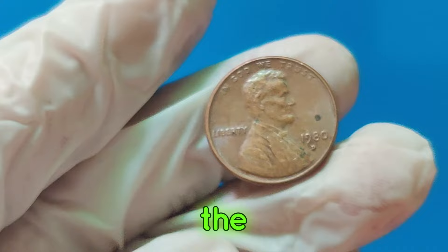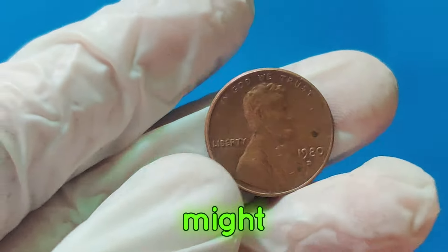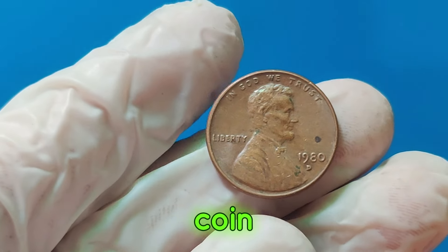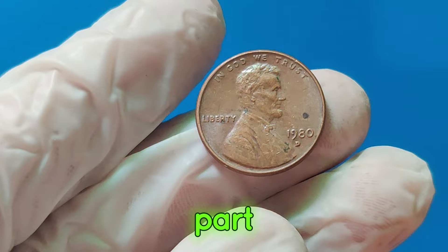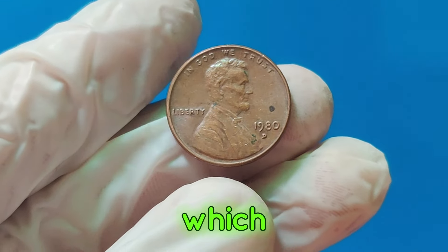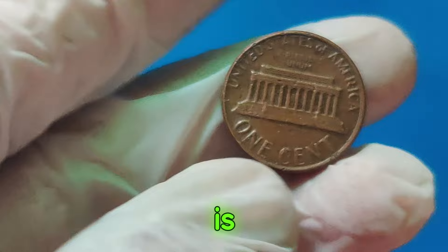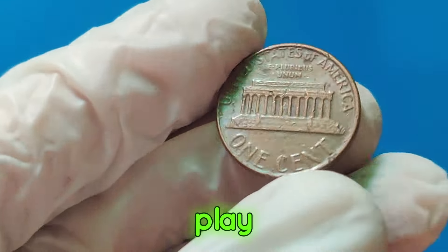Let's talk about the 1980 D Lincoln penny. At first glance, it might look like any other penny you have in your pocket, but this coin has a special story. Minted in Denver, this penny is part of the Lincoln Memorial Series, which ran from 1959 to 2008. So, why is the 1980 D Lincoln penny worth so much? There are a few factors at play here.